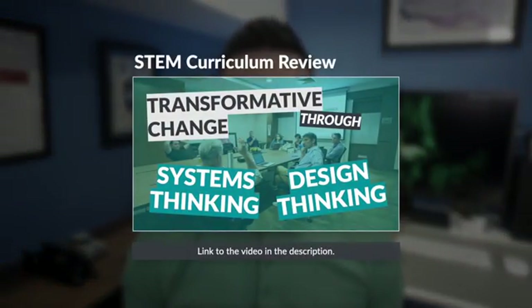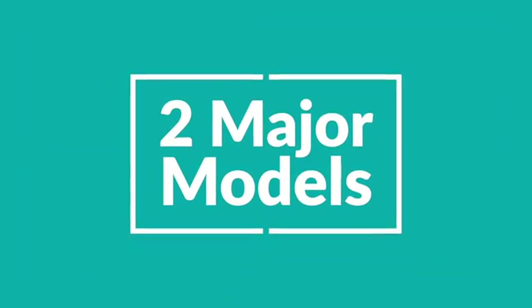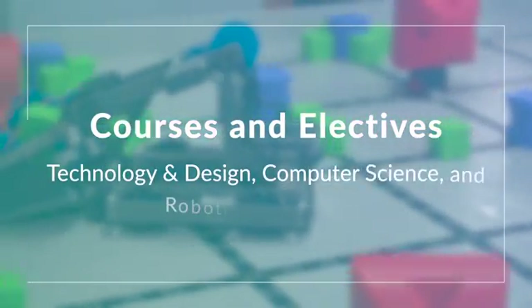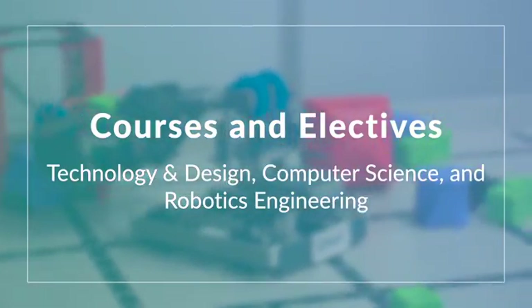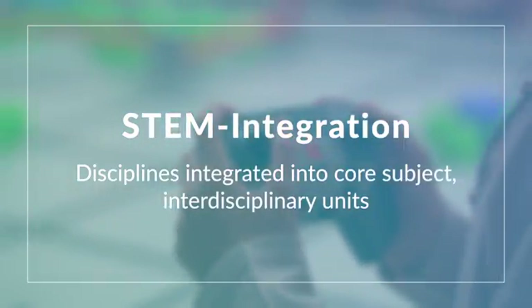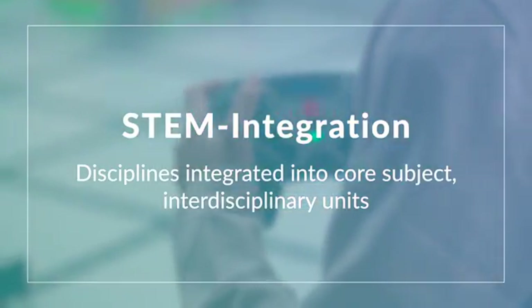With our K-12 STEM curriculum review completed, it was now time to start the implementation process. Our STEM program consists of two major models. One model consists of courses and electives in technology and design, computer science, and robotics engineering. The other model consists of these disciplines being integrated into core subject interdisciplinary units.